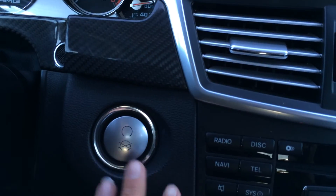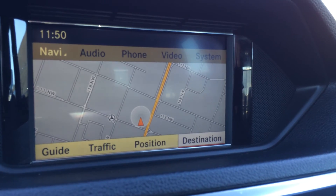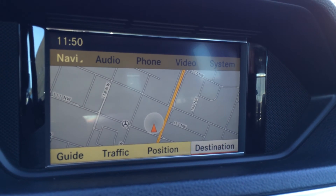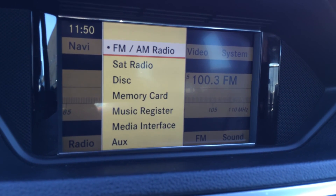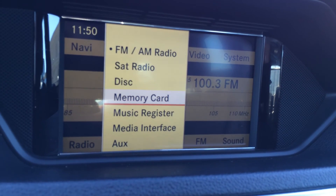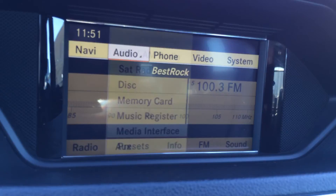You have an engine start and stop button. You have your display screen in the middle here, which houses navigation as well as backup camera. You can control everything from here — navigation, audio. You have AM, FM, satellite, CD, DVD. It's a six-disc CD changer. You can have a memory card in there to save your music, and you have your auxiliary and USB.